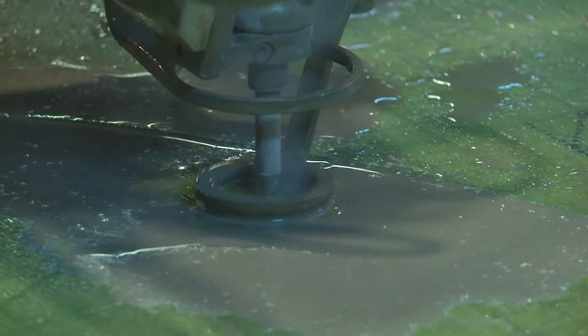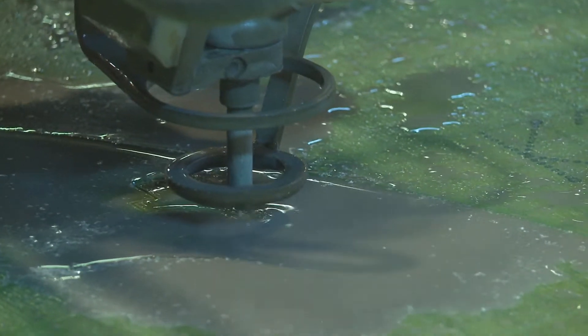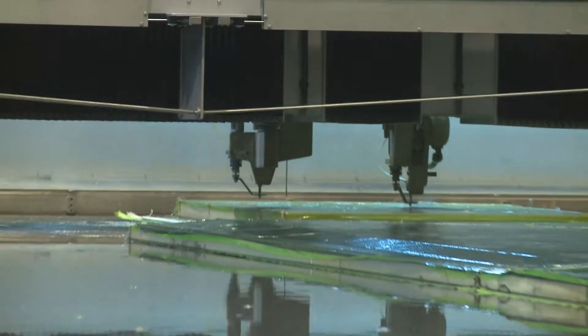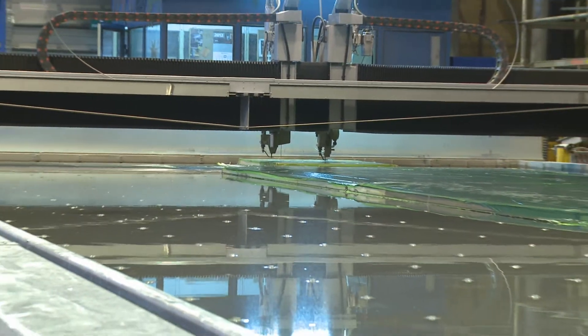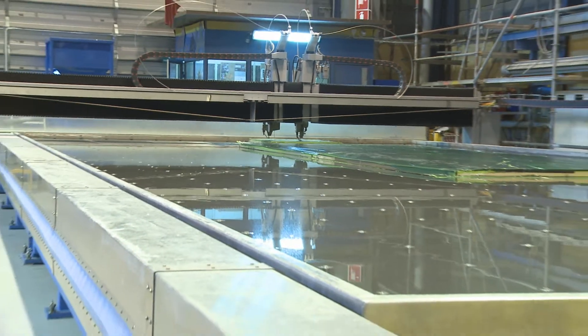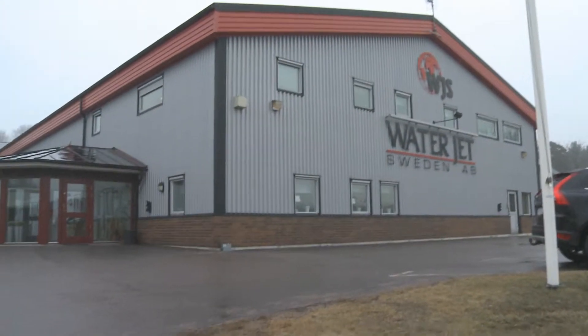We changed to this machine because we wanted two cutting heads and one bevel head. When we heard about the bevel it was very good for us, because we have places in a ship where you have to be really efficient. We have excellent service from Waterjet Sweden.